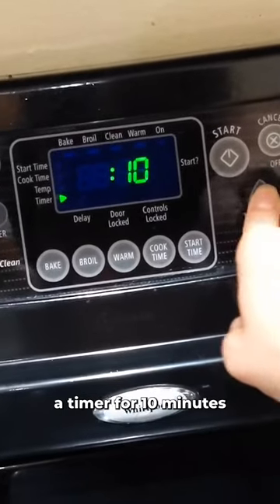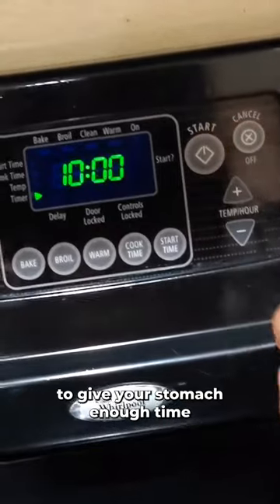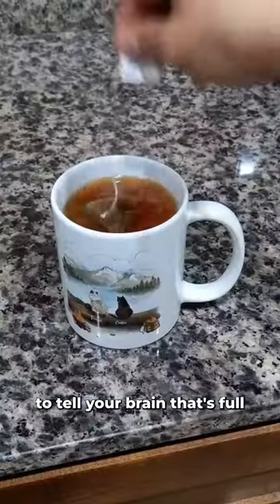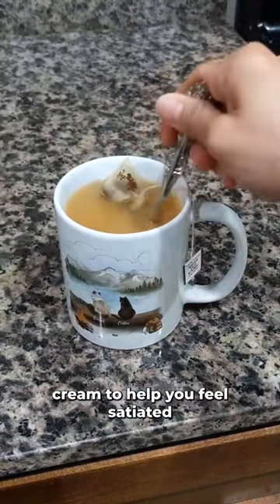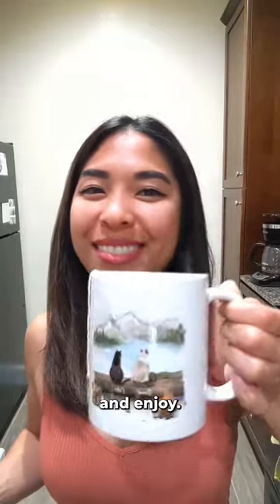After the meal, set a timer for 10 minutes to give your stomach enough time to tell your brain it's full. And if you're still craving after 10 minutes, have some tea or coffee with heavy whipping cream to help you feel satiated and enjoy.